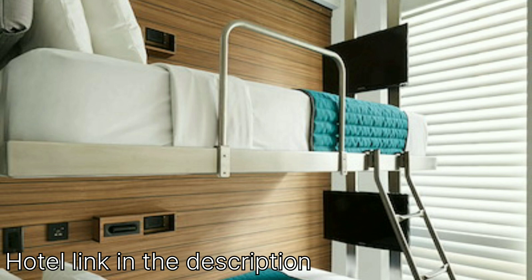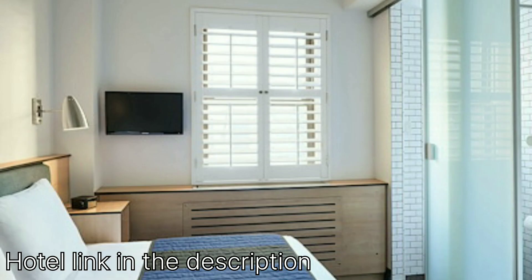Maximizing efficiency for budget travelers. Pod Times Square caters to budget-conscious travelers who prioritize location and comfort over expansive rooms. The rooms, while compact, are cleverly designed to provide everything you need for a comfortable stay. Think comfy beds, pristine bathrooms, and all the essential amenities.